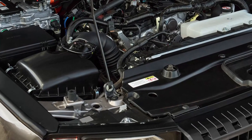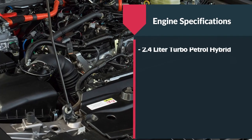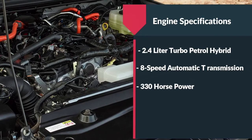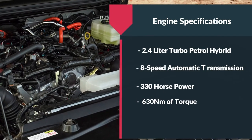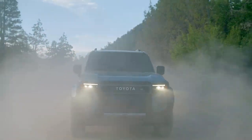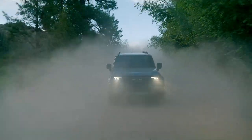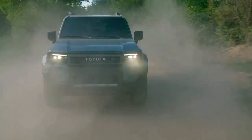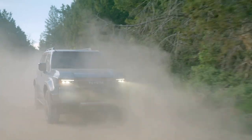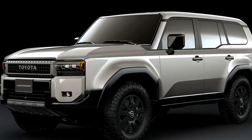Toyota is providing a variety of engine options for the new Land Cruiser Prado. The top-spec version comes with a 2.4-litre turbo-petrol hybrid, paired with an 8-speed automatic transmission, producing 330 bhp and 630 Nm of torque. Additionally, there is a non-hybrid variant of the same powertrain with 281 bhp and 430 Nm of torque. The diesel option is a 2.8-litre turbo engine equipped with a 48-volt electric motor, delivering 204 bhp and 500 Nm of torque. The non-hybrid diesel variant offers the same performance. This particular engine is also available in the Toyota Fortuner.